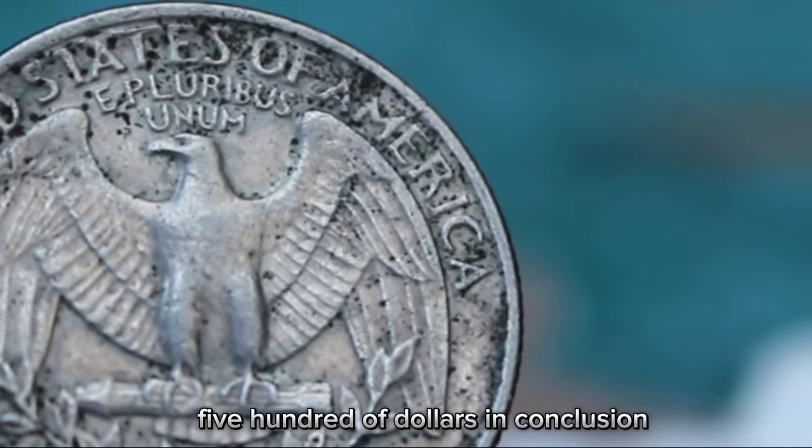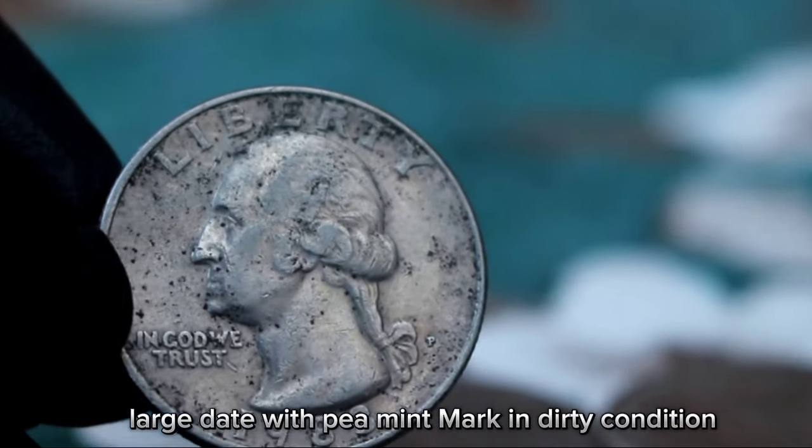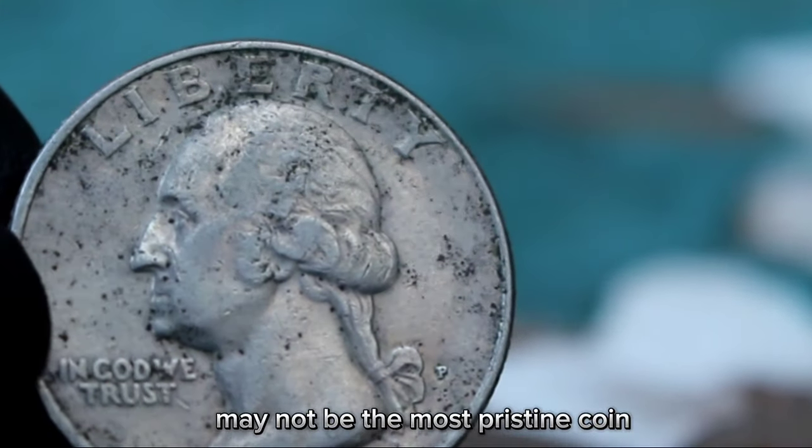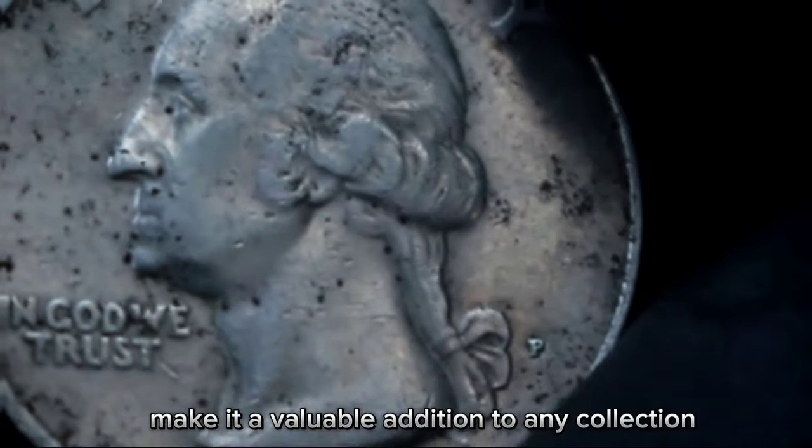In conclusion, the Washington quarter dollar 1983 large date with P mint mark in dirty condition may not be the most pristine coin, but its rarity and historical significance make it a valuable addition to any collection.